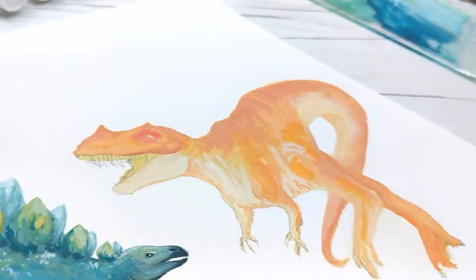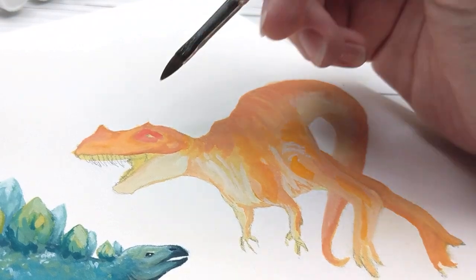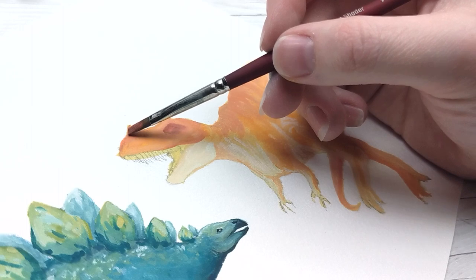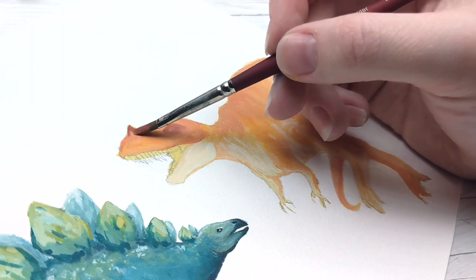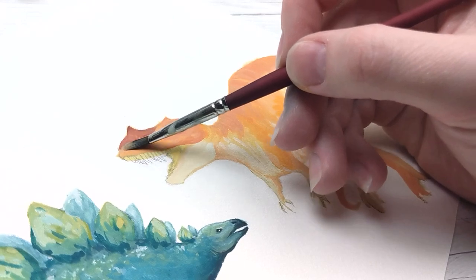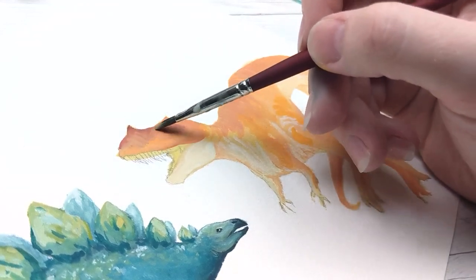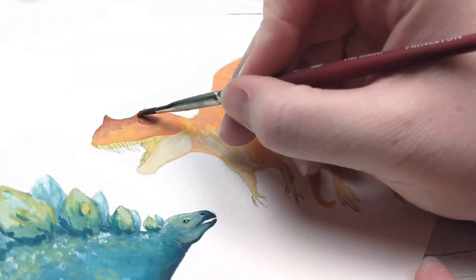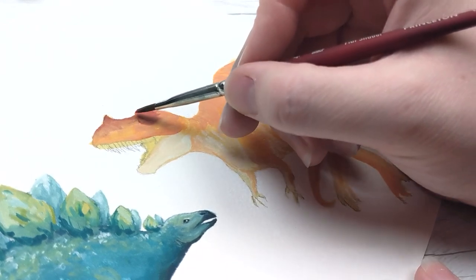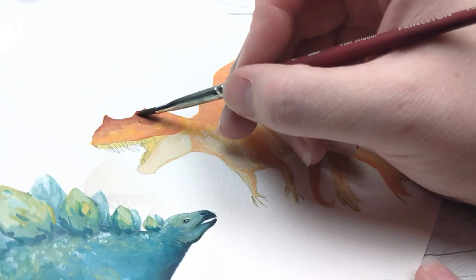What we do know is that it's incredibly likely that the spikes at the end of the tail, called thagomizers, were used as a weapon. This idea is reinforced by finding trauma on these bones, as well as paleontological evidence suggesting that their tails were more flexible than many other dinosaurs, meaning they'd have more mobility to use them as a weapon.